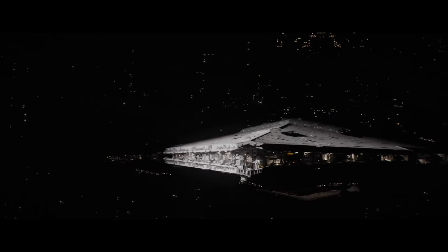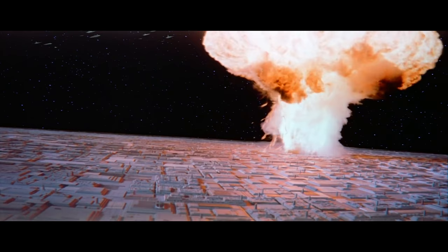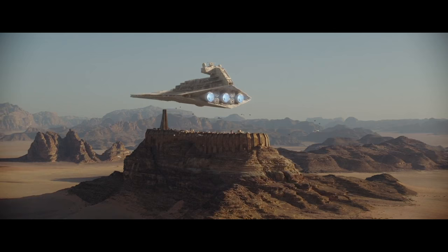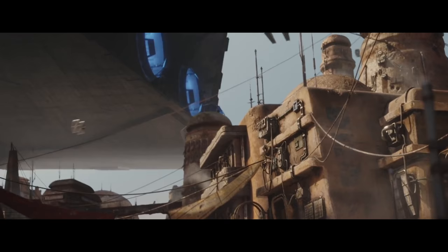The Imperial-class Star Destroyer was very much the backbone of the Imperial Navy, and the Executor-class Star Dreadnought was a spear that the Great Emperor would plunge into the heart of the Rebellion. Like any fascist regime, with heavy nationalistic tendencies and a strong central government, the ships the Empire made were like propaganda tools themselves — far too big for the job, and far too imposing to be properly used for peacekeeping.